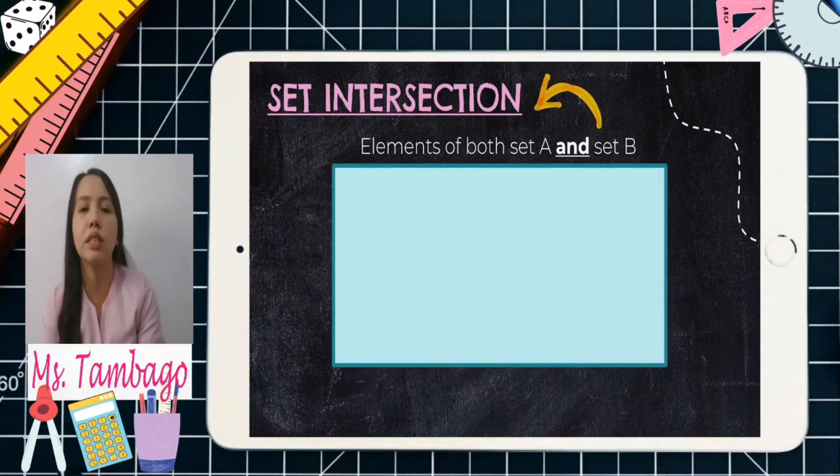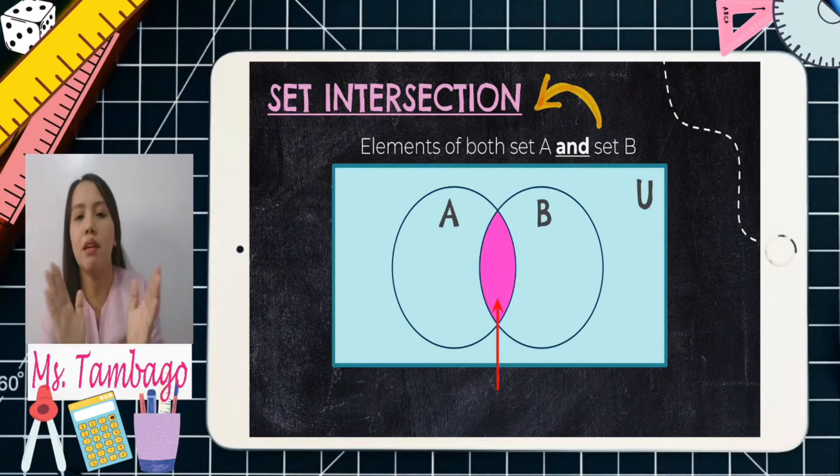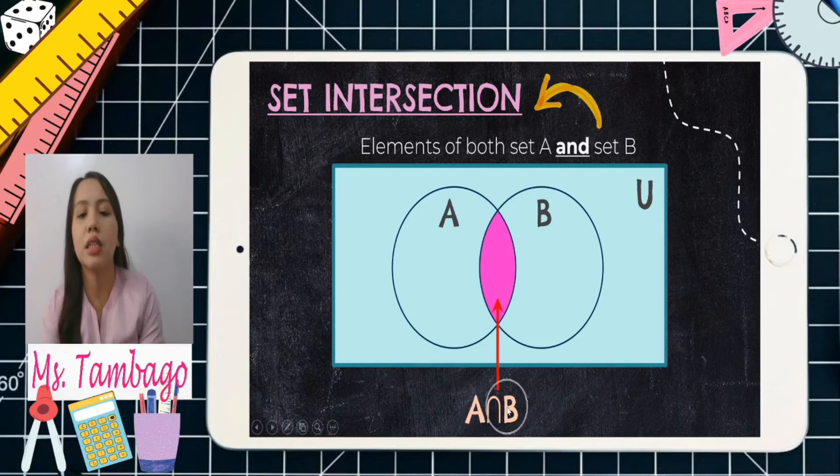How are we going to show intersection using a Venn diagram? We have a rectangle for the universal set U, and then two circles for set A and set B. This time, we have only the shaded part at the middle — the one that is overlapping, the part where the two sets meet. That is our intersection part. That is the only common element to both set A and set B — A intersection B.